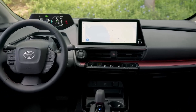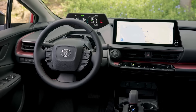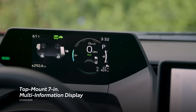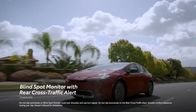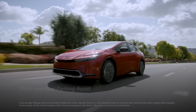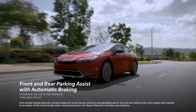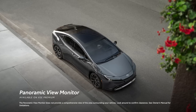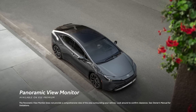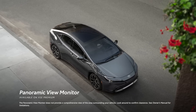Prius Prime's tech story doesn't stop there, because it makes full use of the latest features to provide added convenience on the road. A top-mount 7-inch multi-information display keeps crucial information in the driver's sightlines, while standard blind-spot monitor with rear cross-traffic alert and available front and rear parking assist with automatic braking provide an additional layer of assistance. The available panoramic view monitor gives the driver a 360-degree perspective around the vehicle while maneuvering at low speeds.